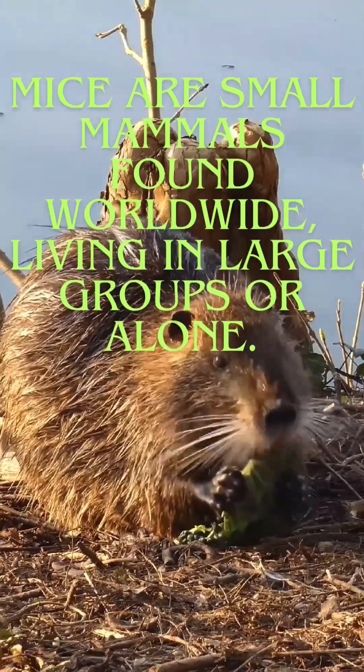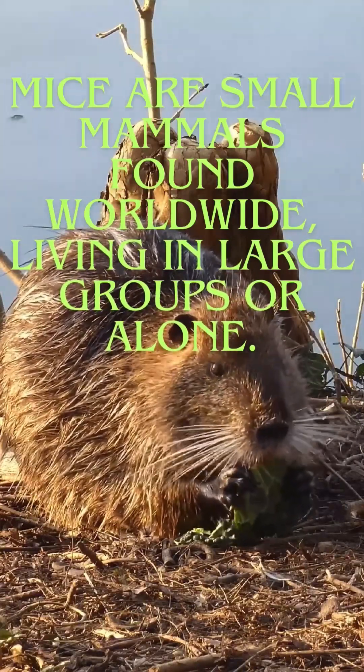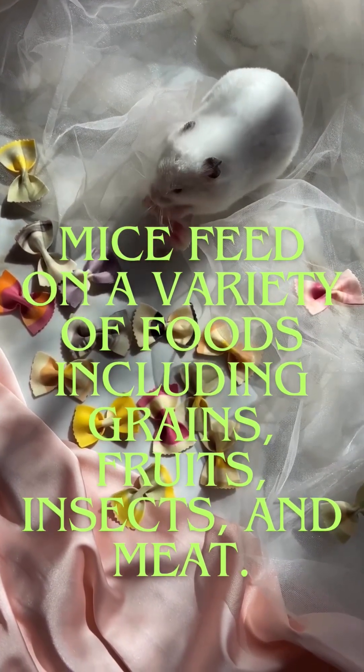Mice are small mammals found worldwide, living in large groups or alone. They feed on a variety of foods including grains, fruits, insects, and meat.